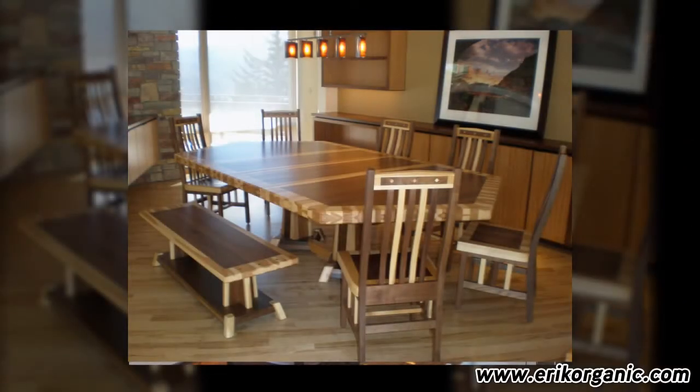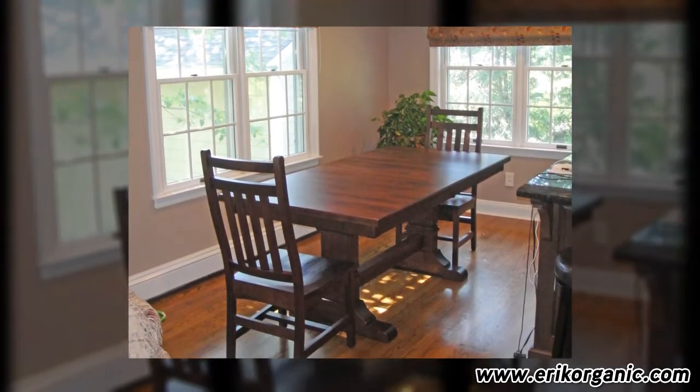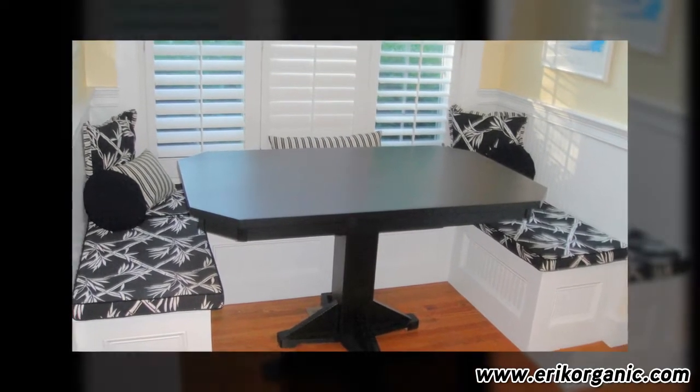Many people are surprised to learn that Eric Organic can completely customize dining tables. In fact, we can customize every aspect to create a dining table that is perfectly suited to your home and family. Creating your own custom dining table has never been easier.